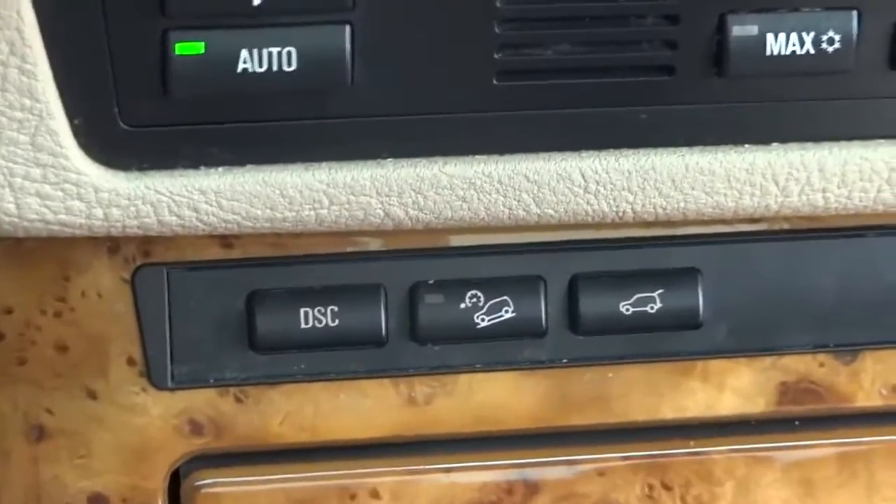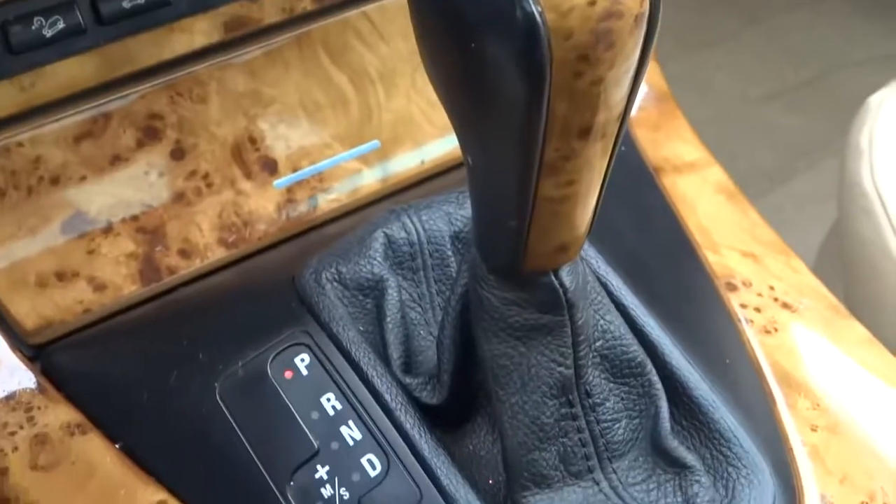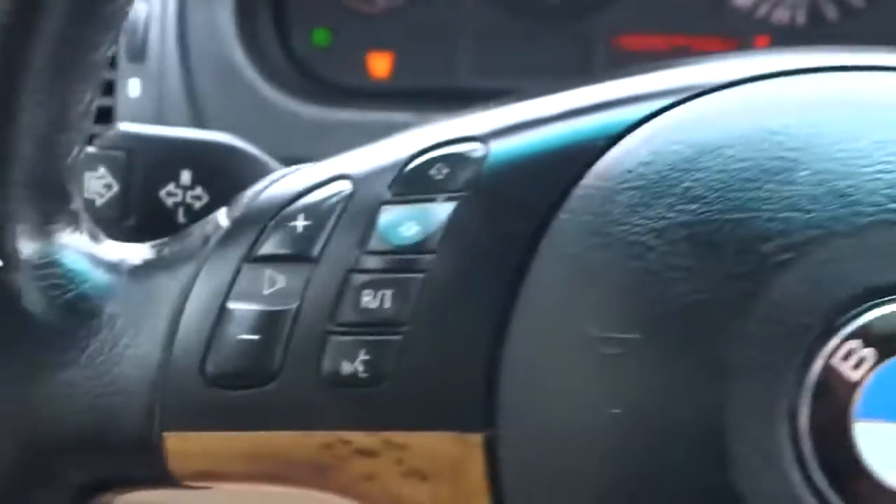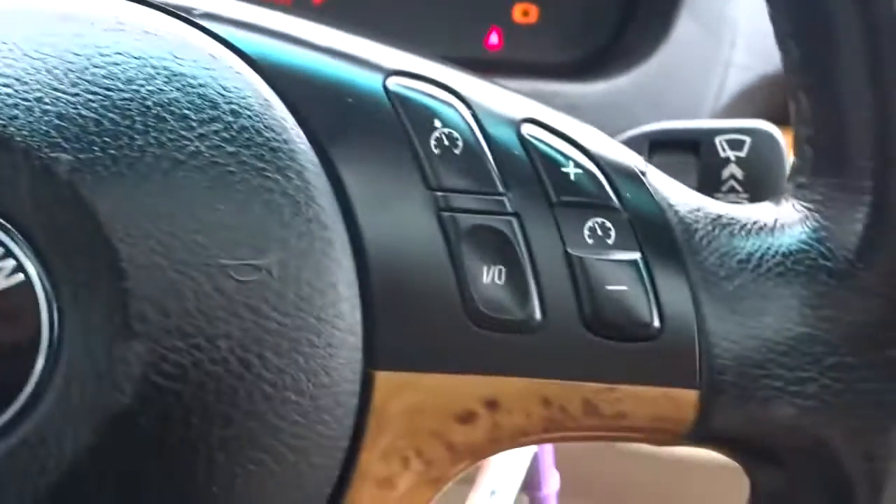You've got all your other controls there as well. It does have the semi-automatic transmission, so you have manual shift capabilities. On the steering wheel you have your stereo controls and cruise control. There are remote locks, and up top, there's also a sunroof in the vehicle.